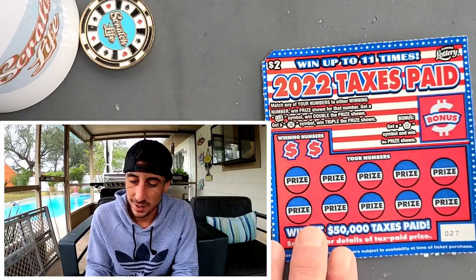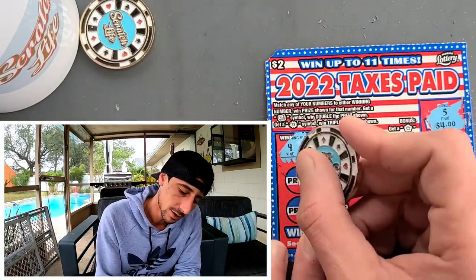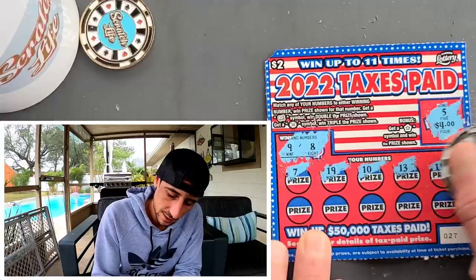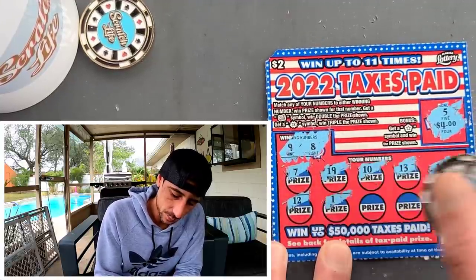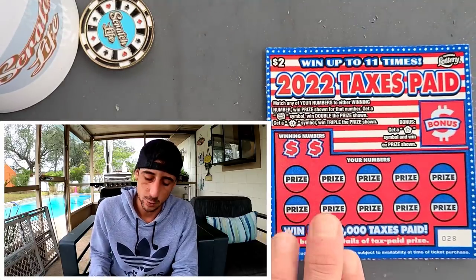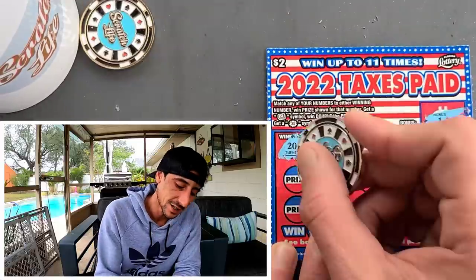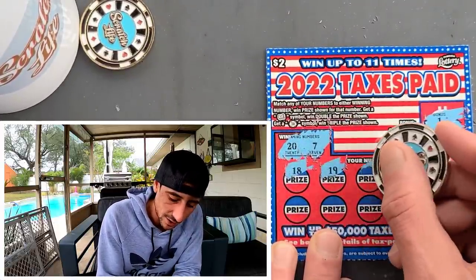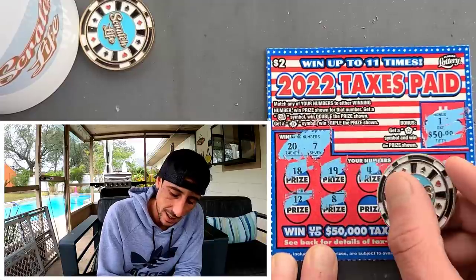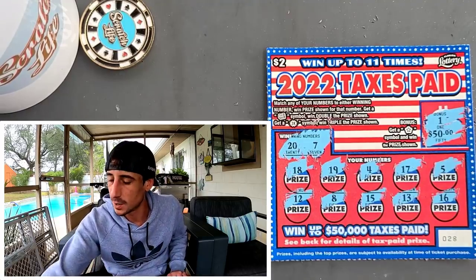We got two more to go. Ticket 27 — we are at 12 back out of 40. This is exactly what they want you to do, get your quarter back. 7, 19, 10, 13 — come on, let's finish strong. We started with a win, can we finish with a win? Last but not least, ticket 28 — 18, 19, 4, 5, nasty, 8, 15, 13 and a sweet 16. It is what it is, we tried.